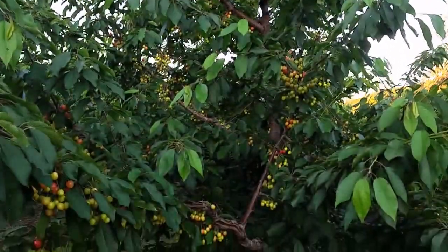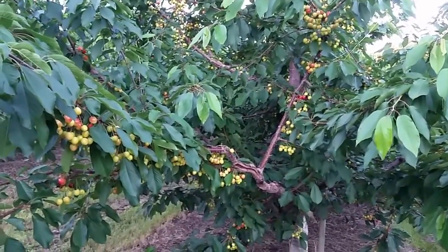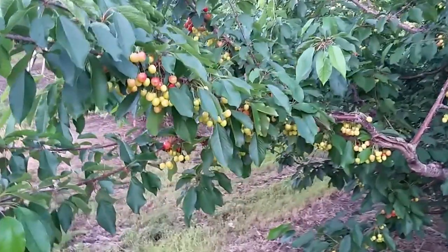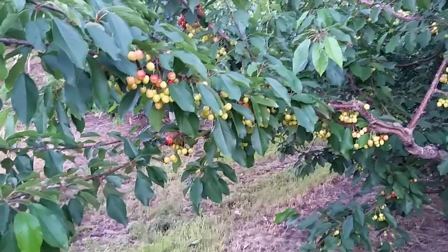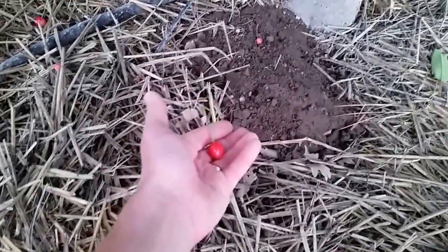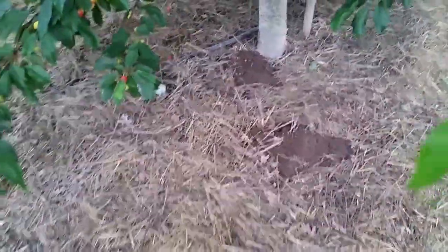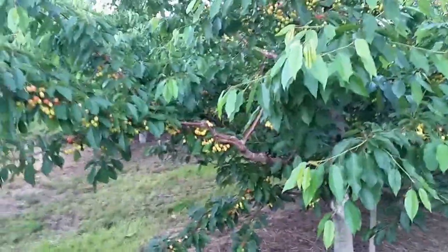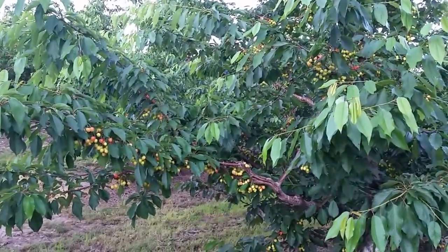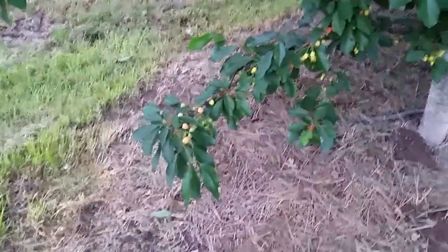This Regina variety generally blooms very heavy but not very many of the blossoms set. And the blossoms that do set — we get a very heavy June drop, which means the cherries begin to grow for about a month and then fall to the ground. You can see a couple of little red cherries here, very typical of June drop. In a normal Regina crop you'd see a lot of those on the ground. I've been really impressed with the crop set we have here from the AEA program.